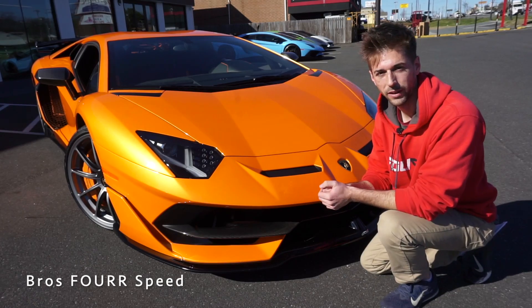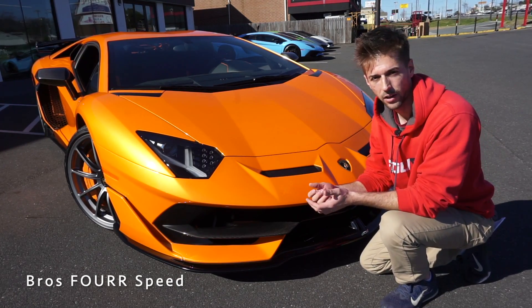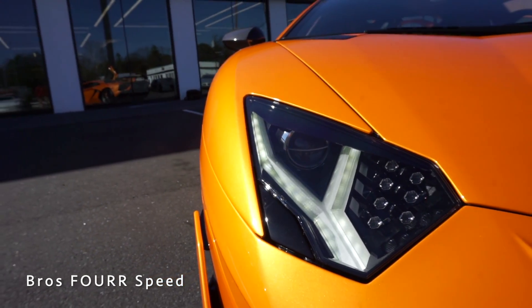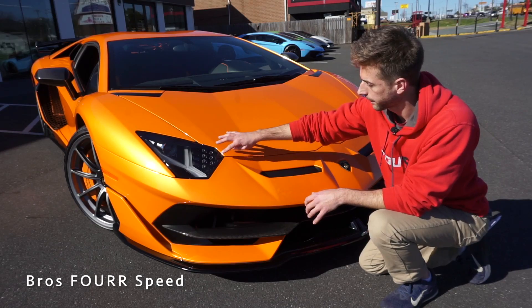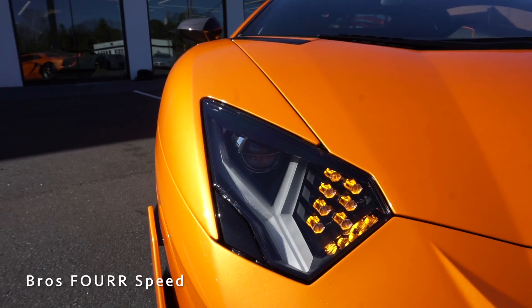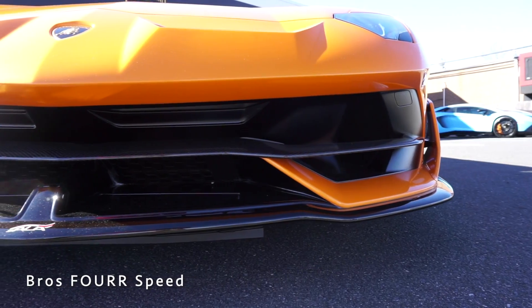Starting up front on the 2020 Aventador SVJ, we'll take a look at the headlight housing — they are LED with LED daytime running lights that have a nice Y-shaped design. On the inside we have seven hexagonal-shaped designs which are the turn signals, giving it a really unique look.